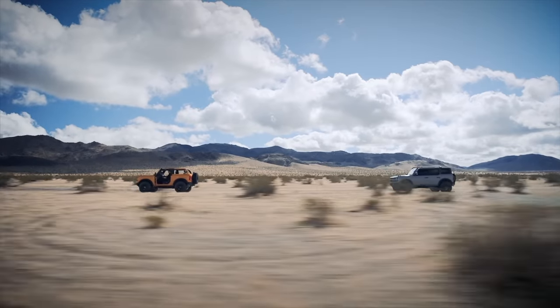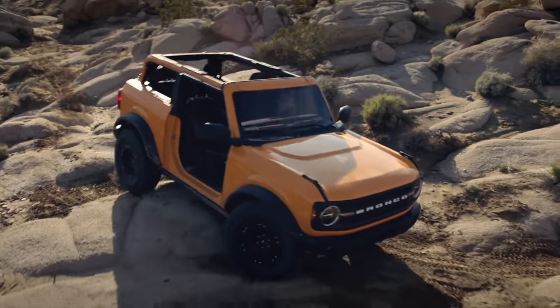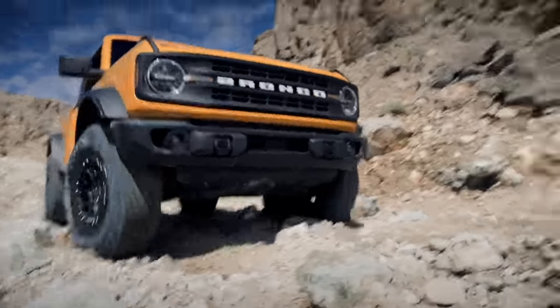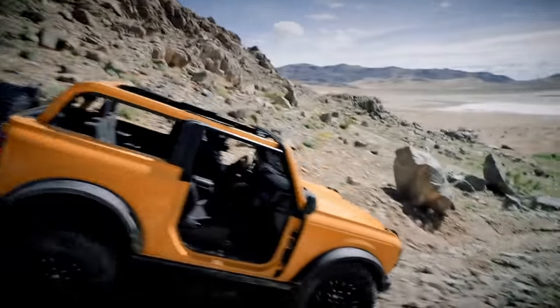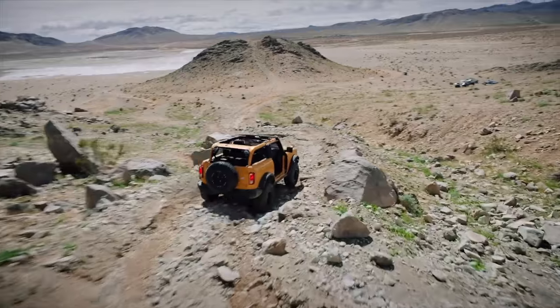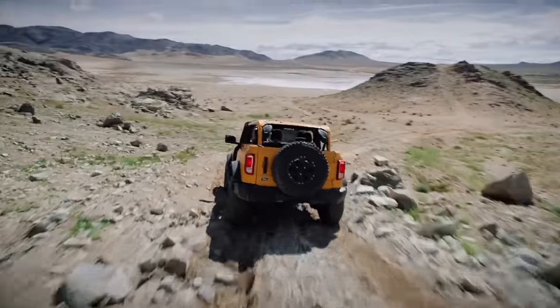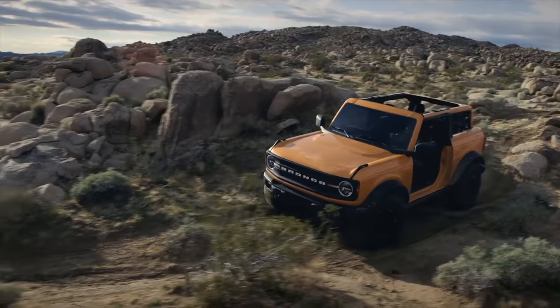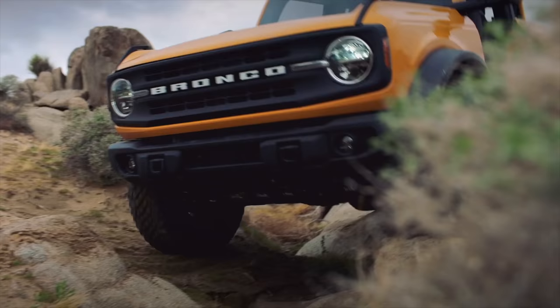Bronco's terrain management system with GOAT — go over any terrain — helps the driver navigate any type of terrain with up to 7 driver-selectable modes including Normal, Eco, Sport, Slippery, Sand, Baja, Mud Ruts, Rock Crawl, and Off-Road Driving. The Bronco can also be equipped with 35-inch off-road tires available from the factory and available on every trim, even the base model.